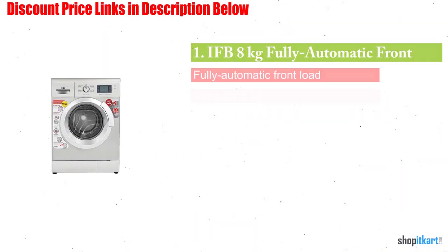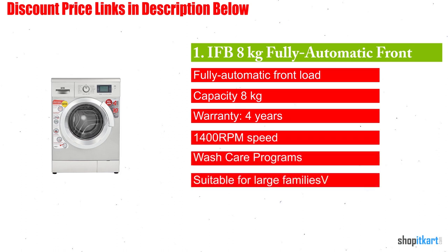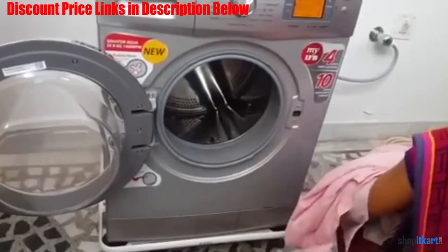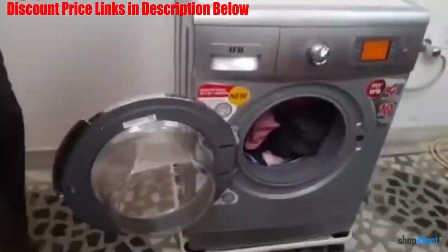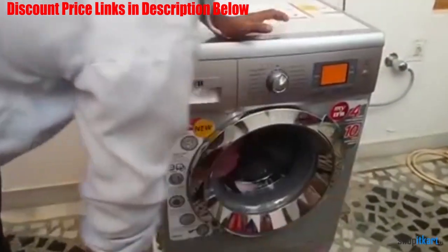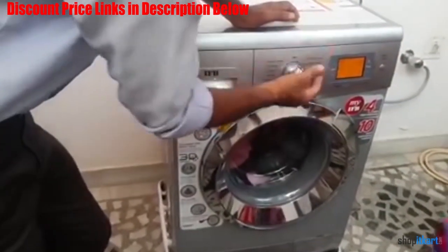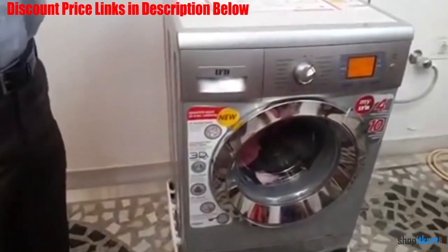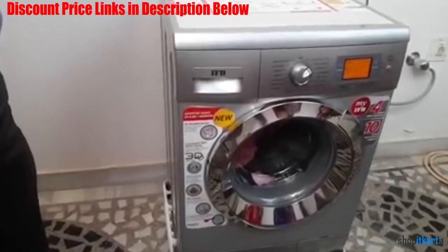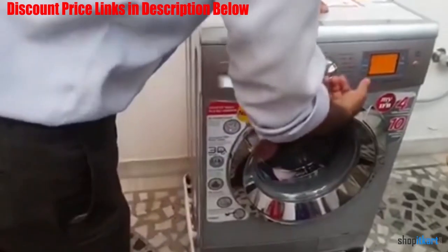Next one in our list is IFB Senator Aqua SX-8KG fully automatic front load washing machine. The biggest advantage of this model is its Aqua Energy technology, using which the machine can offer excellent cleaning even with hard water. Another benefit is that it can even work when water pressure is low, making it a most reliable washing machine. It comes with a capacity of 8kg, making it perfectly suitable for families with five or more members.